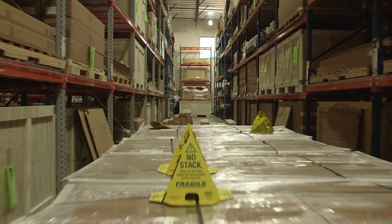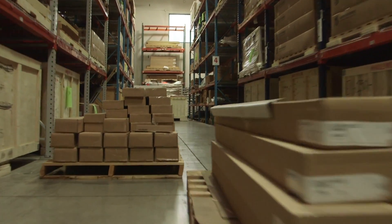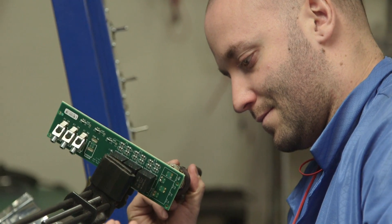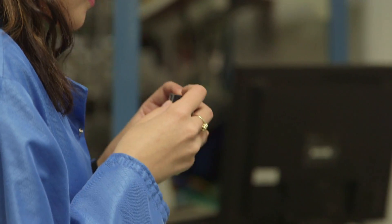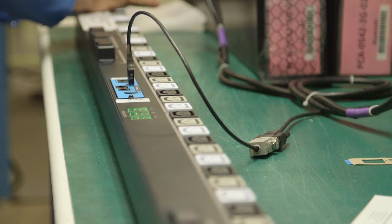The components arrive at our facility here in the USA ready for final assembly and test. Even though every component arrives having passed quality checks at our manufacturing facilities, each component is rechecked and passes additional quality control checks, ensuring each piece individually is working perfectly, and each unit as a whole functions correctly.